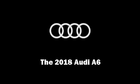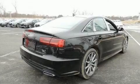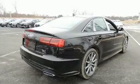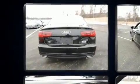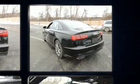Introducing the 2018 Audi A6. This four-door, five-passenger sedan is waiting for you to take home. It features an automatic transmission, all-wheel drive, and a three-liter six-cylinder engine.